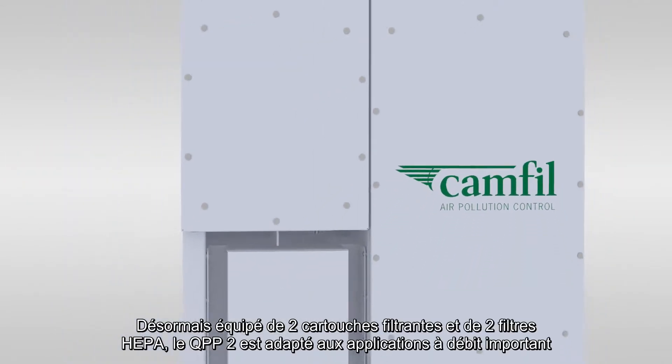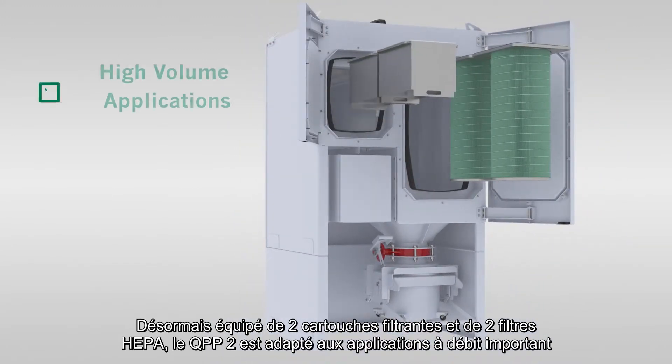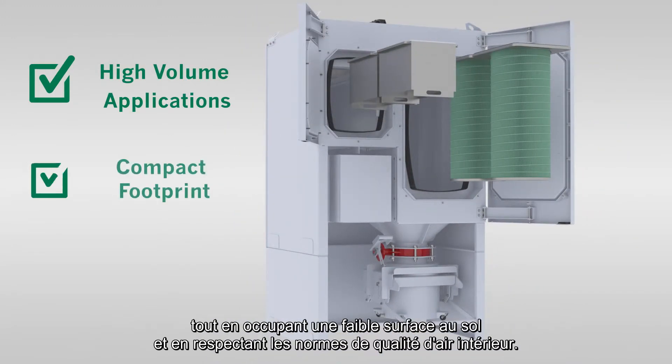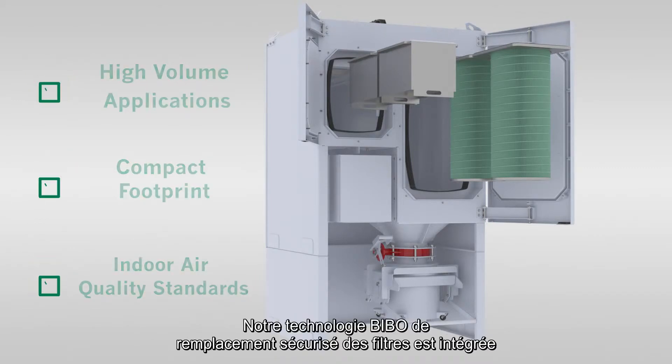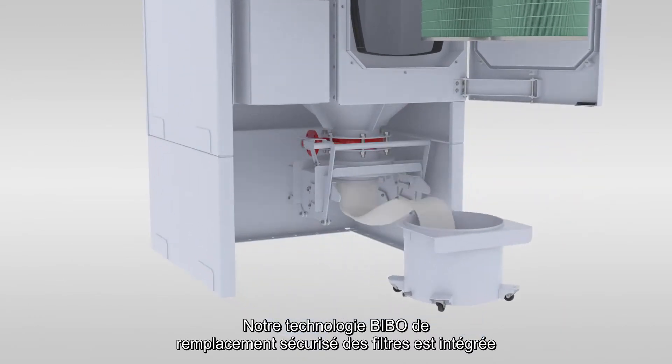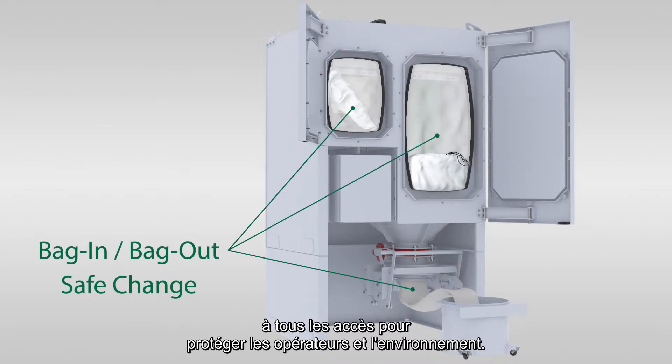Now designed with two primary filters and two HEPA filters, the QPP-2 handles high-volume applications while maintaining a compact footprint and meeting indoor air quality standards. Our market-leading bag-in, bag-out, safe-change technology is incorporated in all stages of the unit, delivering end-to-end protection for operators.